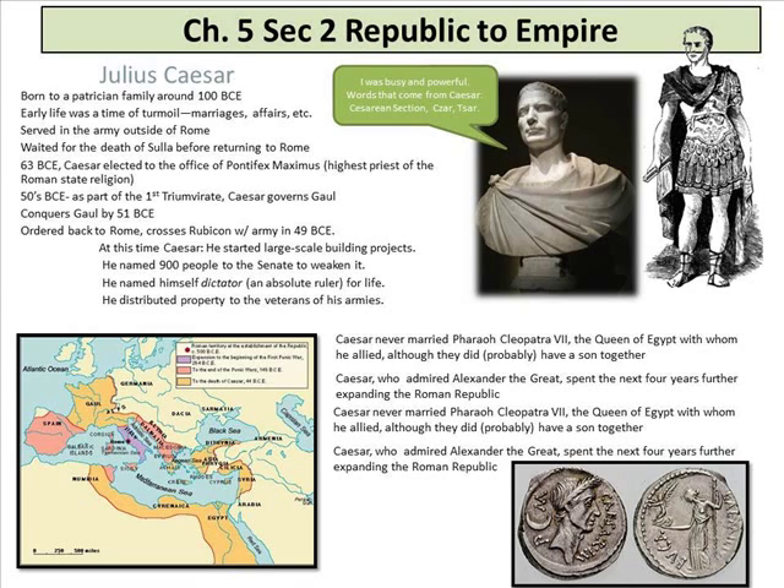Julius Caesar of the Triumvirate eventually came to power. He was born to a patrician family around 100 BC. Early life was a time of turmoil — marriages, affairs. He served in the army outside of Rome and waited for the death of Sulla before returning. In 63 BC, Caesar was elected to the office of Pontifex Maximus — highest priest of the Roman state religion. In the 50s BC, as part of the first triumvirate, Caesar governed and conquered Gaul, then was ordered back to Rome to cross the Rubicon with his army in 49 BC.